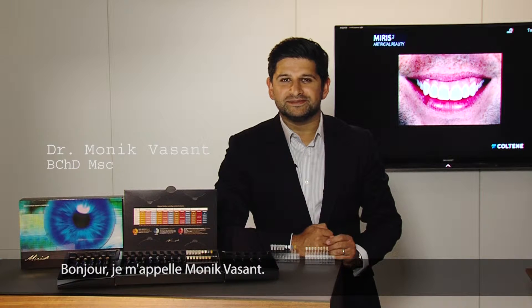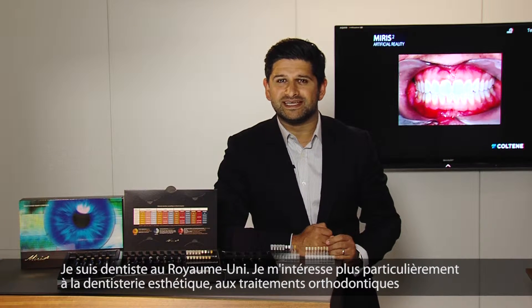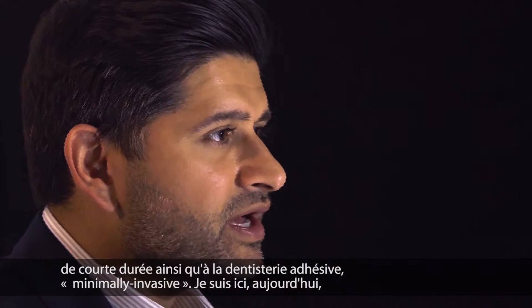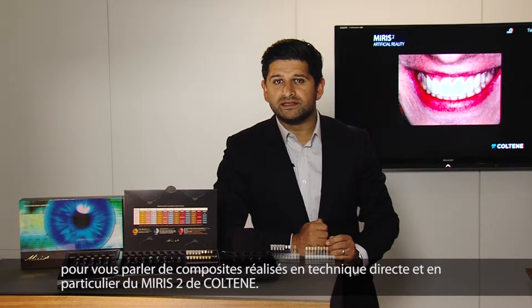Hi, I'm Monik Basan. I'm a dentist from the United Kingdom. I have a special interest in minimally invasive aesthetic dentistry, with a big focus on short-term orthodontic work, along with adhesive dentistry, specifically with direct composite bonding.